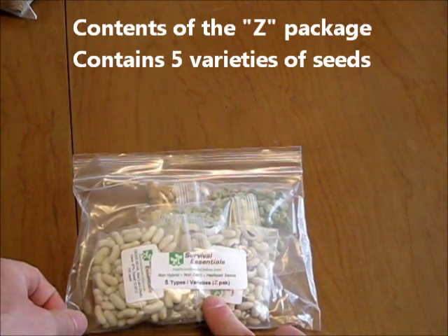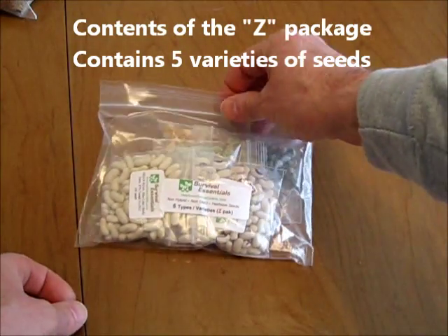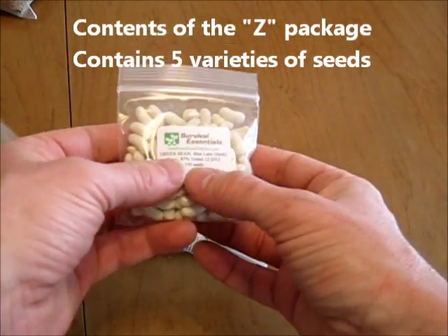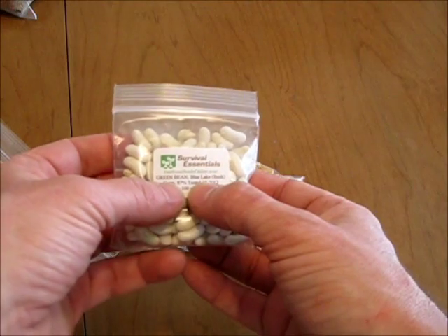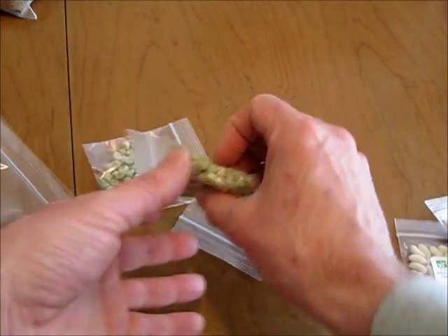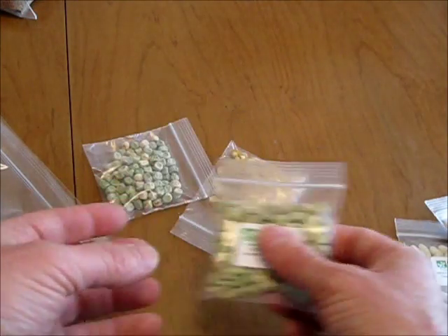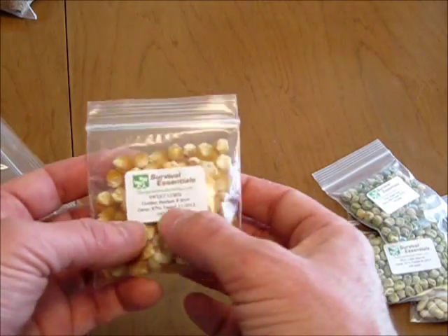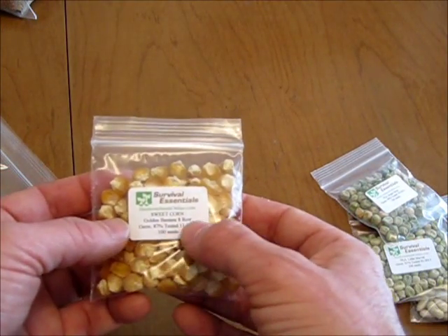Here's the Survival Essentials Z-Pack with five types of seeds: Bush Green Beans, Golden Wax Beans, Little Marvel Pea, Sugar Snap Pea, and Golden Bantam Sweet Corn.